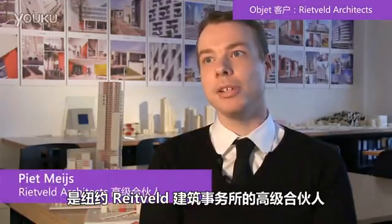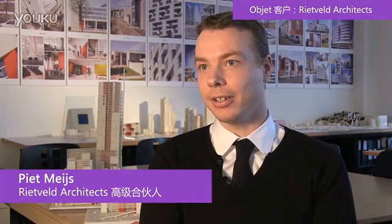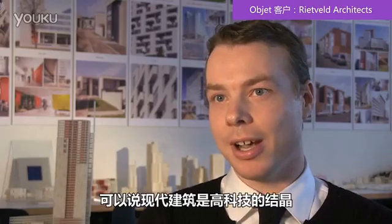My name is Piet Meijs. I'm a senior associate at Rietveld Architects, New York. The architecture is very modern, very progressive. We like to use 'high-tech' to describe our architecture.